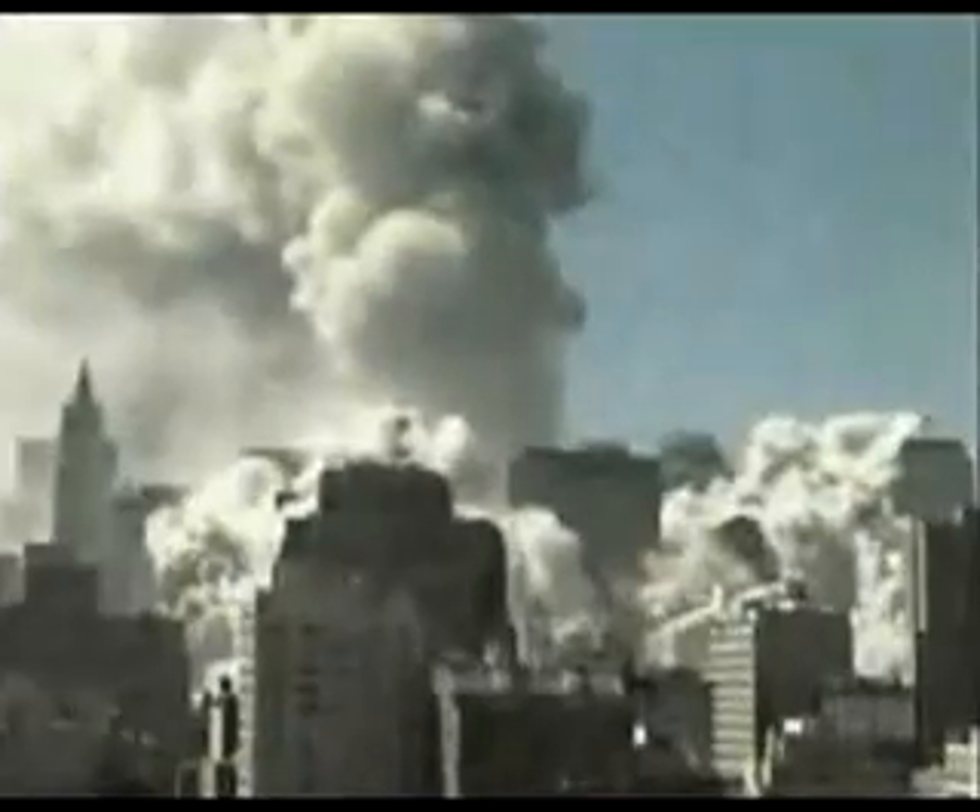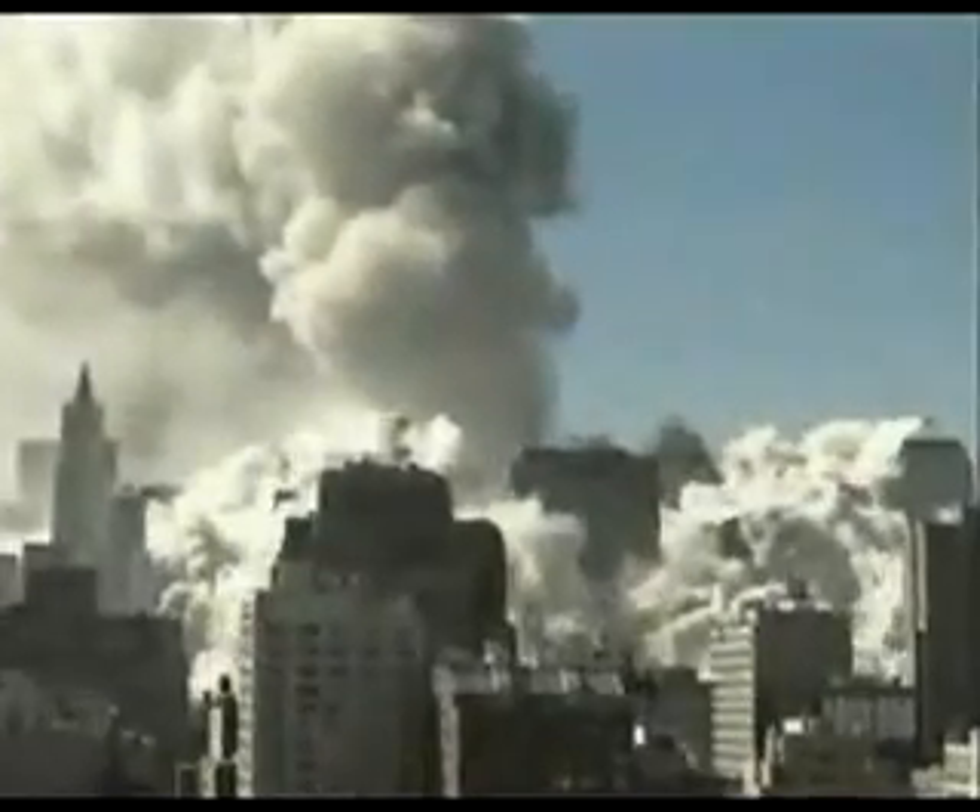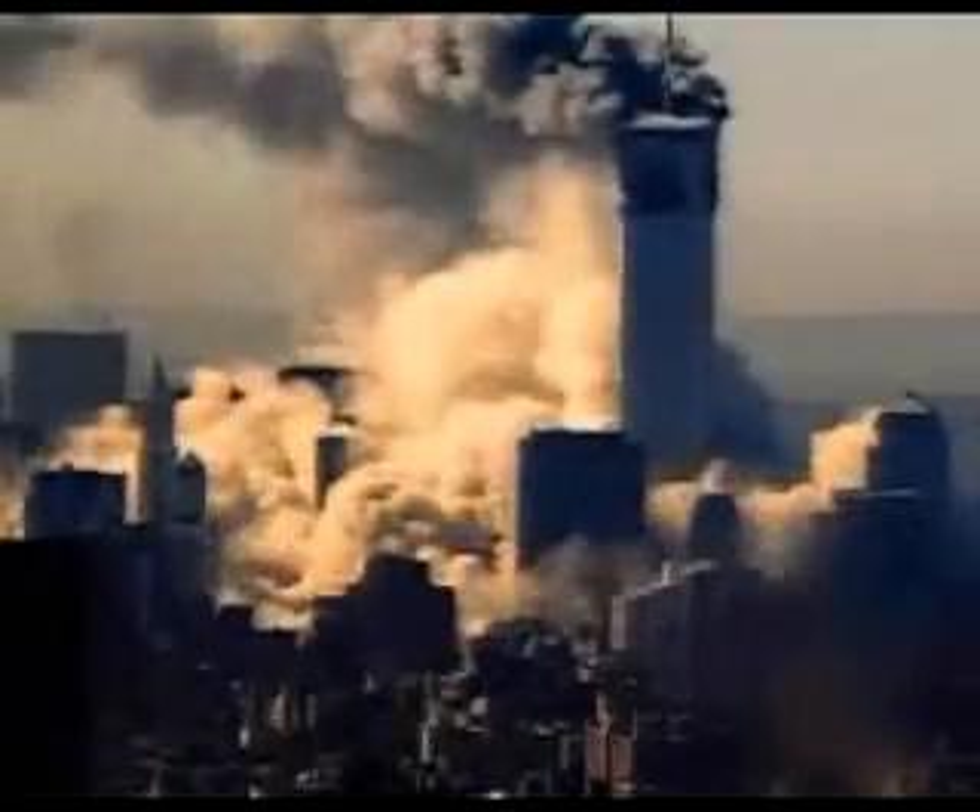A volcanic eruption produces exactly the same thick, scudding ash, heavy with debris, hugging the ground as it flows out from a tremendous internal explosion.